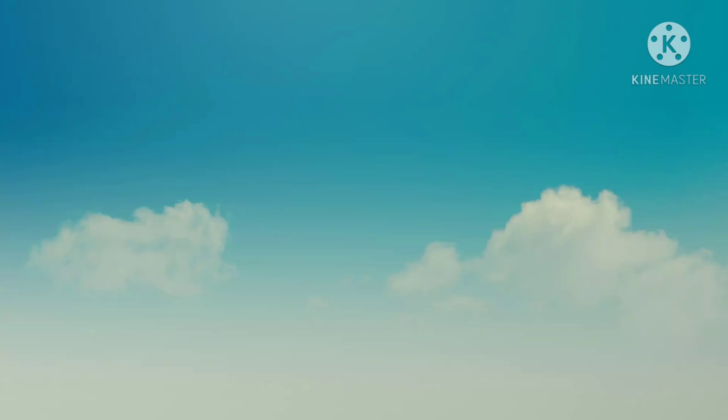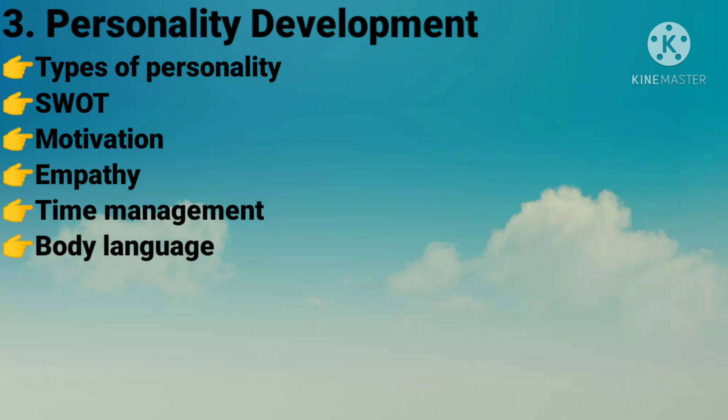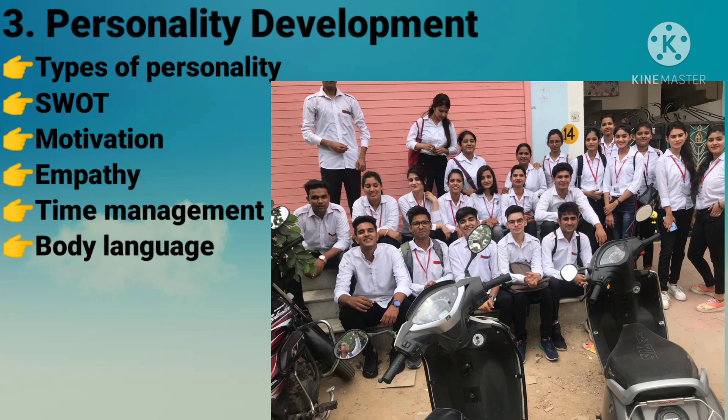The next module is Personality Development, which is one of my favourite modules. In this module we cover all the chapters in a practical way through activities. I am sharing some pictures here. This was my favourite module and it was one of the best moments of our lives because we visited an orphanage.